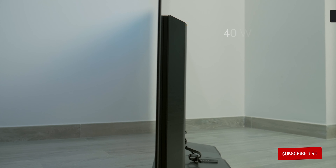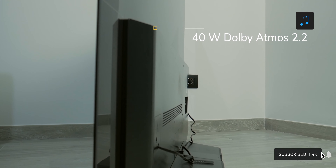The sound system is a 40W setup that supports Dolby Atmos and it's really good — even better than the previous C7 or the more powerful 60W AK Q950R system.